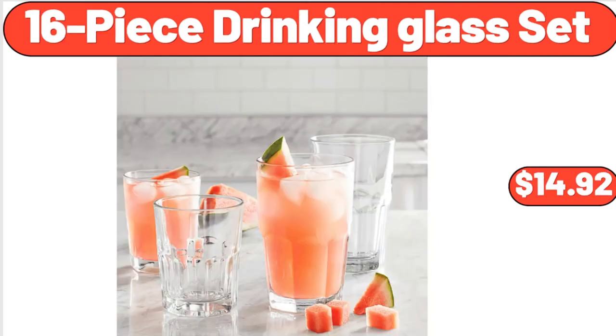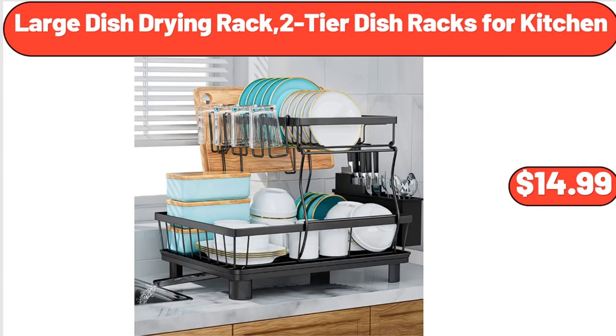16-Piece Drinking Glass Set, $14.92. Large Dish Drying Rack, 2-Tier Dish Racks for Kitchen, $14.99.